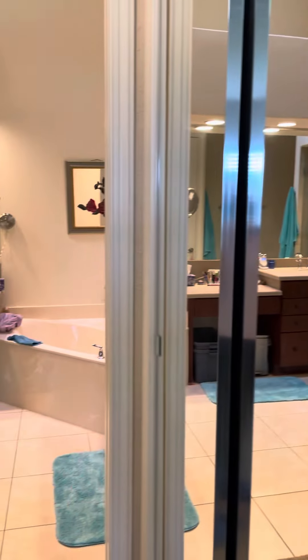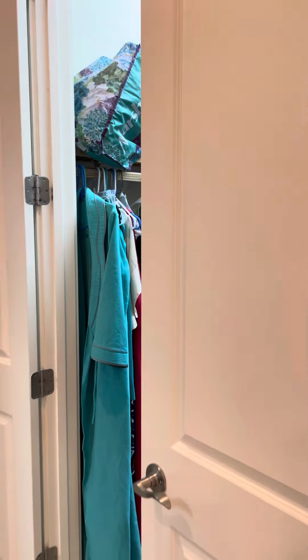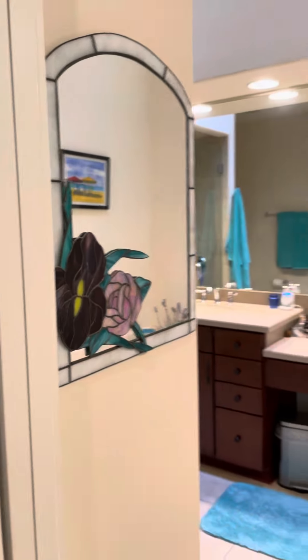The walk-in closet has French doors to get into it — you can see that from here. And now for the master bath.